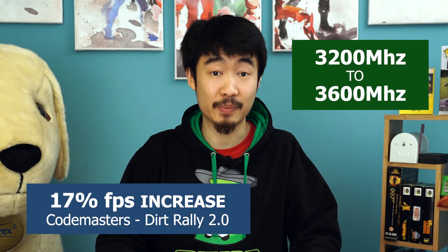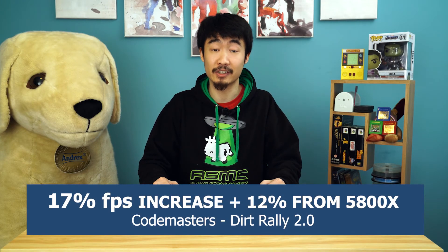If you haven't seen it already, we've done a video on that. With the 5800X, RAM speed doesn't affect everything — for instance, in Cinebench we saw little to no difference. But in Dirt Rally we got a 17% increase in frame rate just by increasing the RAM speed by 400 MHz, and that's on top of the 12% increase we already got just by switching to the 5000 series. So if you're a gamer, definitely get some fast RAM.